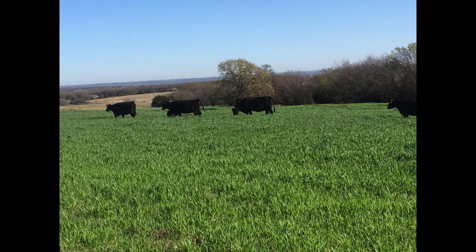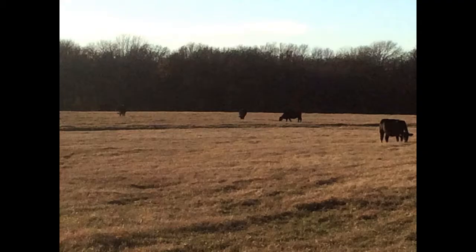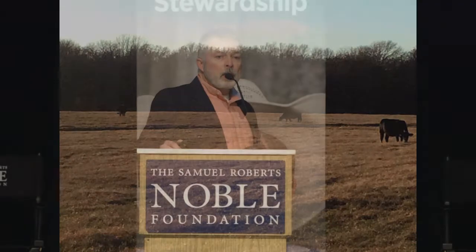This is why we do multi-year experiments. This is a shot of our stockpile Bermudagrass. The quality of this Bermudagrass has been surprisingly good — much better than the hay quality that we've been feeding. We've been monitoring the quality of this stockpile forage throughout the year. We apply about 50 pounds of actual nitrogen on these pastures for stockpile in late August, early September, allow them to accumulate until frost, and then we turn in.